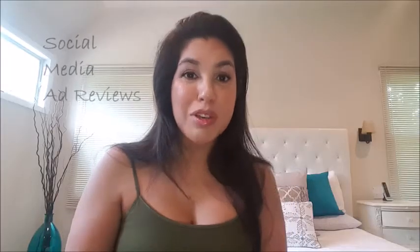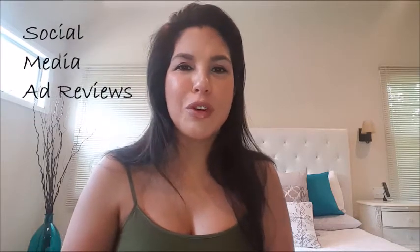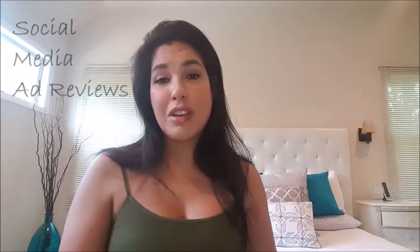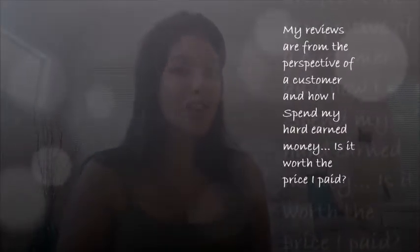Hi guys, Debbie Gonzalez from Social Media Ad Reviews here to give you another review. So today I'll be doing a review on Kim K. Now remember guys, my reviews are about value. They're not about how well they work — they have to work well too — but I'm talking about value at the end of the day.